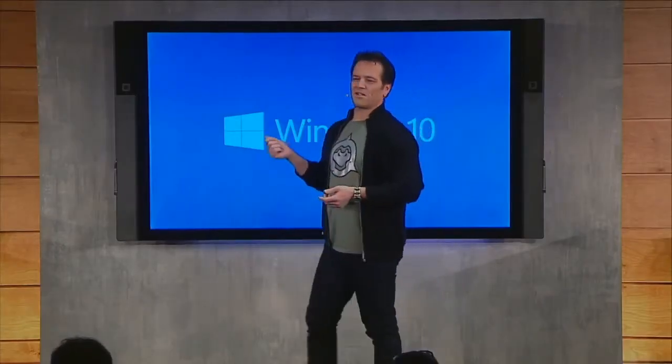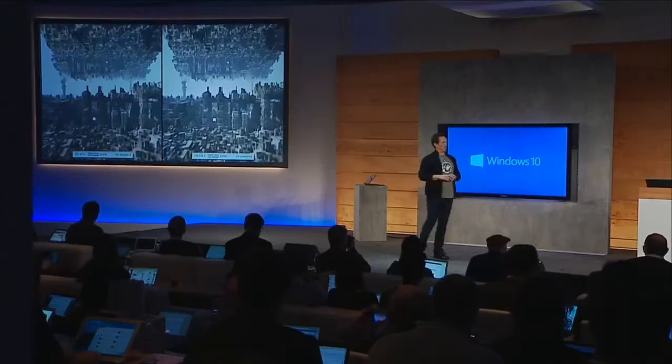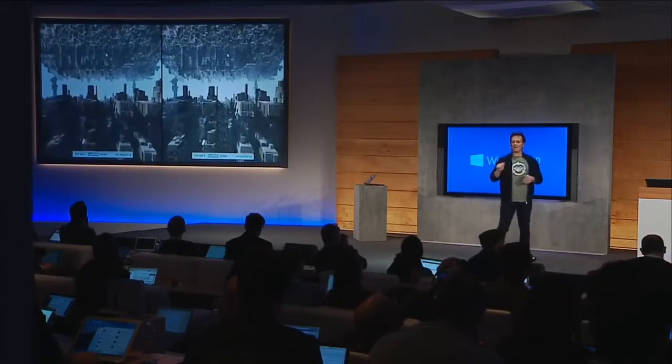What you're going to see on screen here is a visual comparison that's under development at FutureMark, which shows the same piece of hardware running DirectX 11 and DirectX 12.